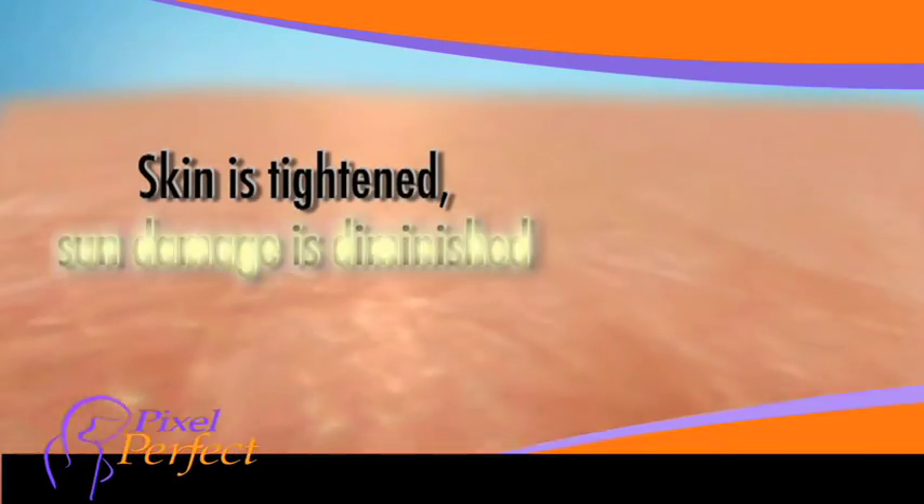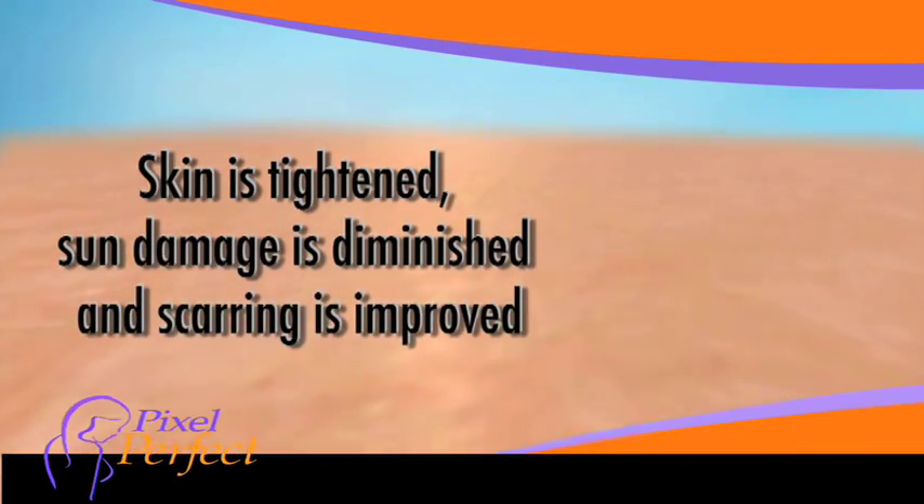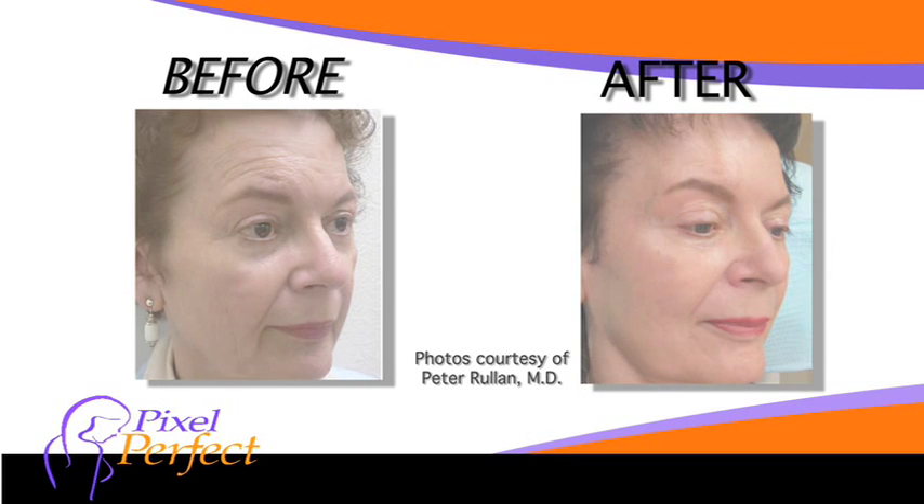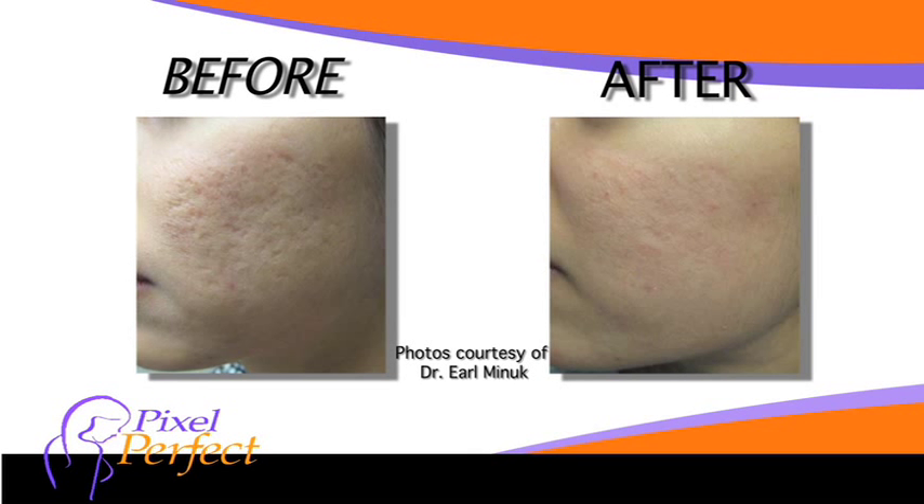the skin is tightened, sun damage is diminished, and scarring is improved. So what should you expect to experience with a Pixel Perfect treatment? A typical procedure takes about 30 minutes, but every person's treatment protocol is unique. The skin will feel like it has been sunburned and will look red and flushed for a couple of days.